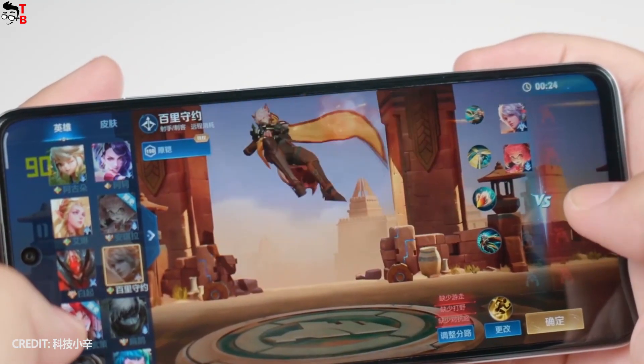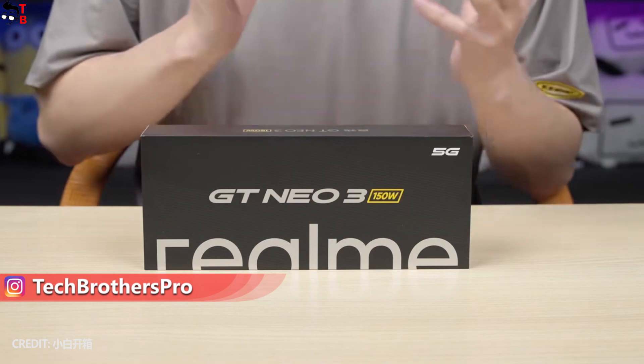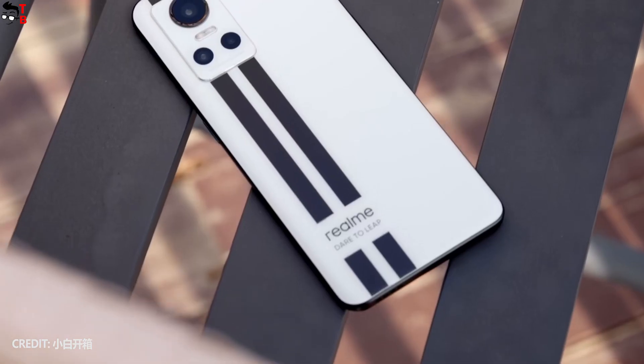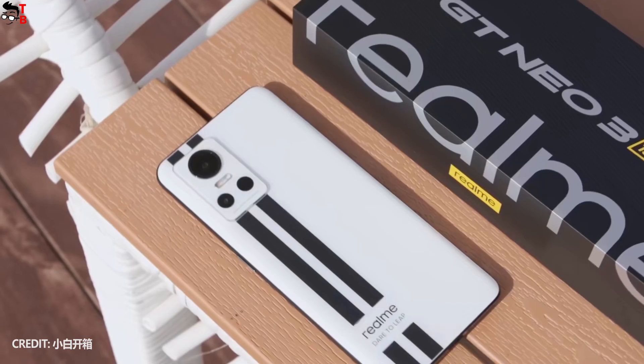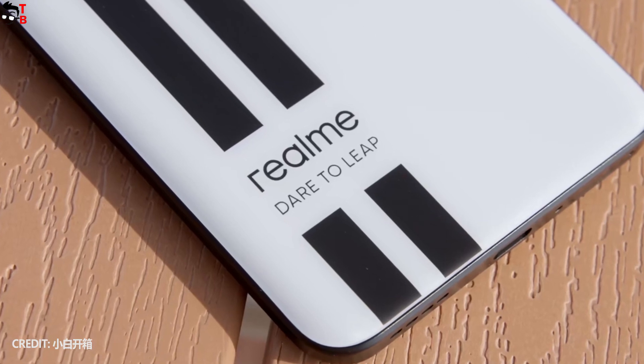In this video, I want to compare Redmi Note 11T Pro Plus with Realme GT Neo 3 150W. The Realme smartphone is also available in a version with 80W fast charging support. However, in this video I will compare the 150W version of the new Realme device.